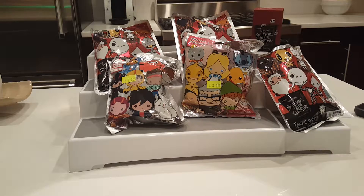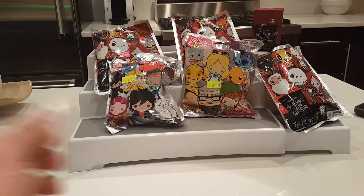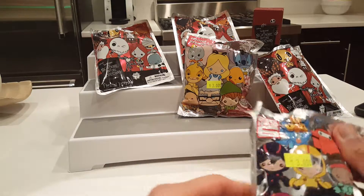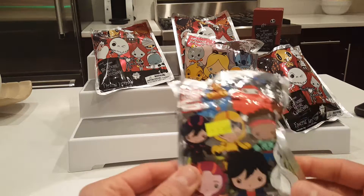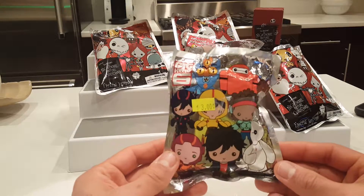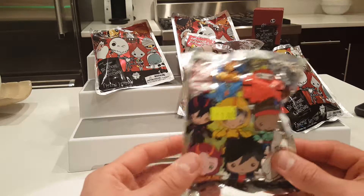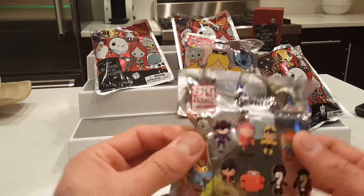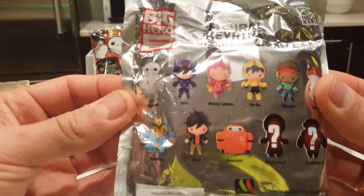I also picked up one of these when I was there as well, so let's dig in and see what we got. The first one we'll do is Big Hero 6 - this was in the clearance section and you could tell it was already open. This is great because no matter who I get from Big Hero 6, it's going to be someone I need because I have yet to open any of this series. I'm excited, so let's look at the back.